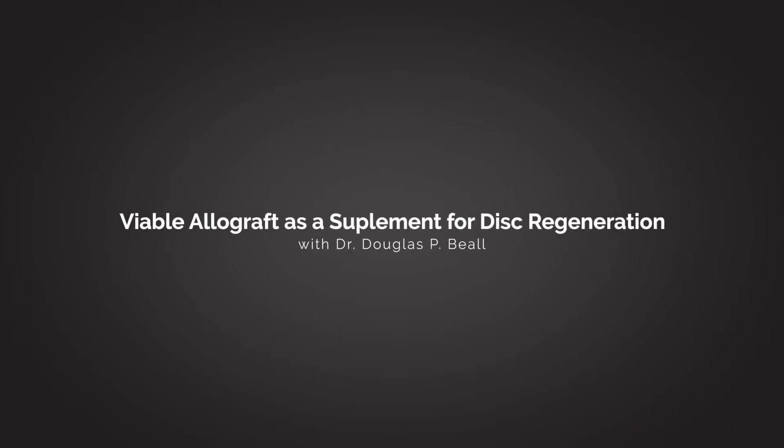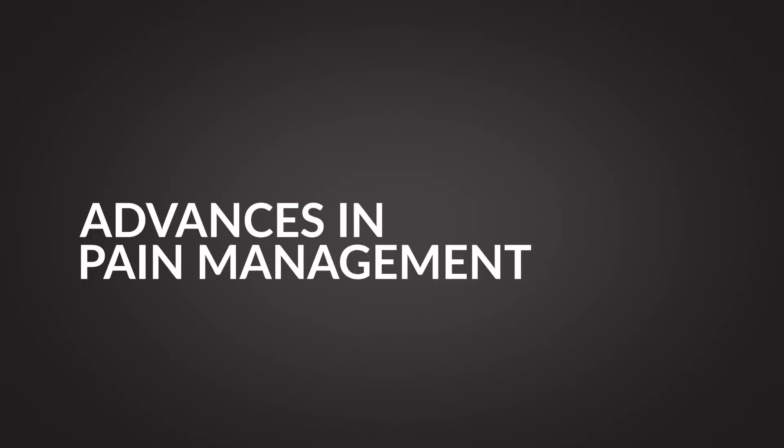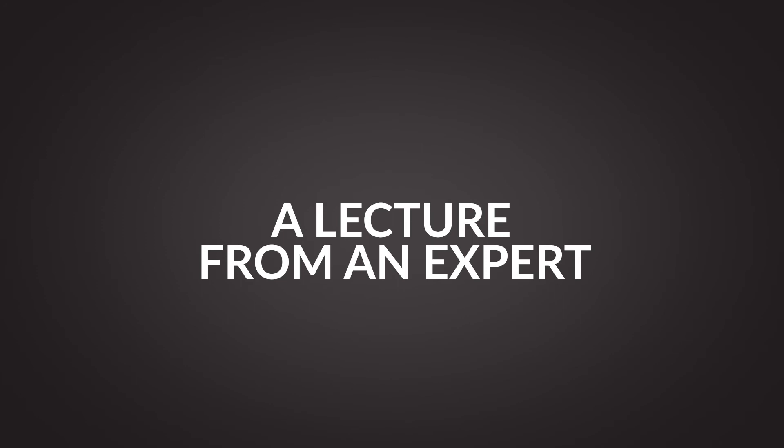One of the common threads that runs throughout intradiscal cell-based therapy, as you will see throughout this session, is that it works in terms of pain and function improvement. If you take an amalgam of all six articles, you have a whopping decrease in VAS of 44 and an Oswestry improvement of 32 points. This is a lot, and I'll give you a comparative slide to compare these results along with our results and some of the other results for things that are commonly employed for chronic pain.